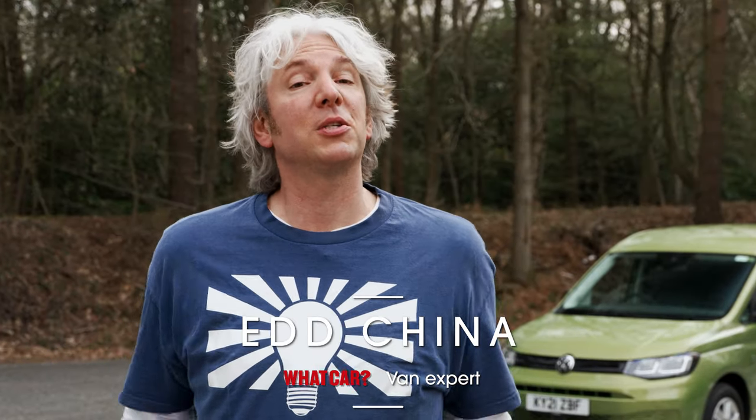Hi there, I'm Ed China and What Car have asked me to talk to you about vans. Having owned a fair few in my time, I'm pretty familiar with vans. But actually, very recently mine has been particularly useful because I've been moving all kinds of stuff around while preparing my workshop for my brand new YouTube show called Workshop Diaries.